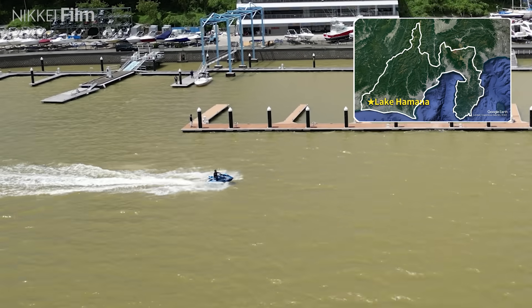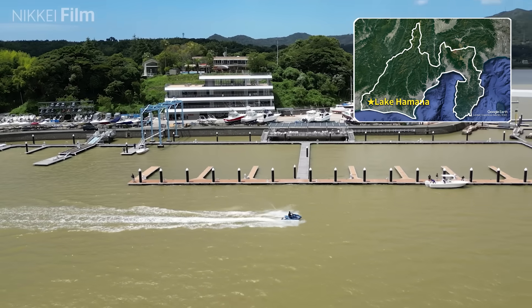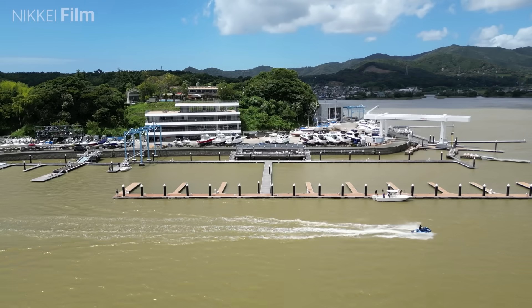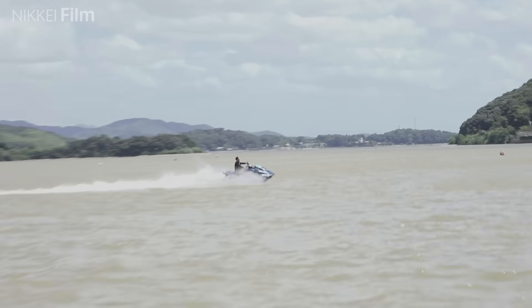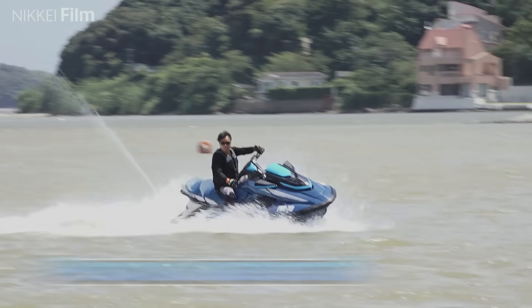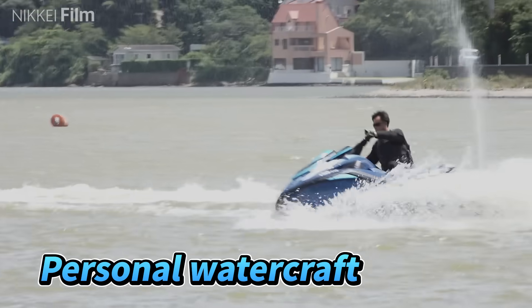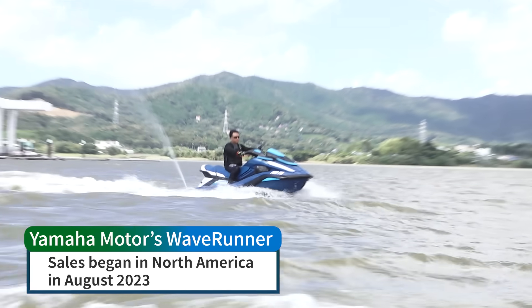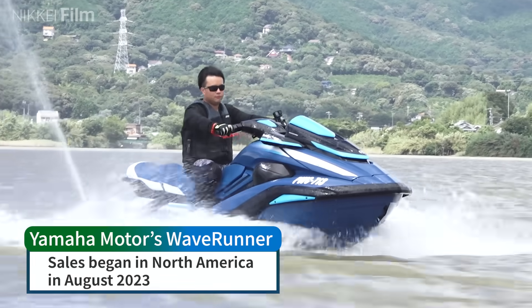Lake Hamanako in Shizuoka Prefecture is a popular spot for marine sports. This is a personal watercraft — the latest model from Yamaha Motor, released in August.